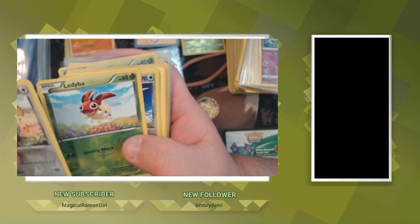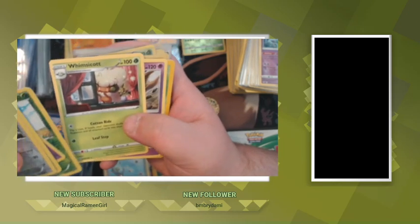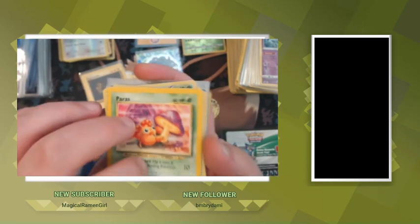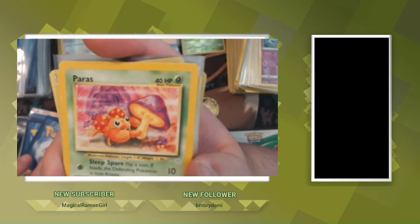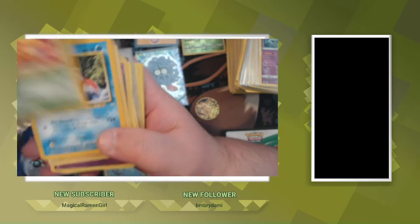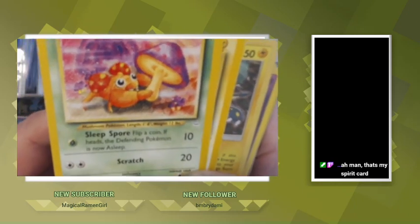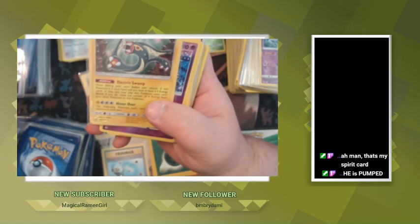Whismur, Ledyba, Doduo, Shuppet, Ledyba, Wailcott, Treecko, Paras — I don't know what set this is from, it's an older set. That's a dope-looking Paras — it's smiling like it found a mushroom, bro. That Paras is so excited to find that purple mushroom, man. Goldeen — that's my spirit card, I love it. Chinchou. I've never seen a more excited Paras. So I'm gonna put these off to the side because I'm pretty sure they're vintage — they look vintage.